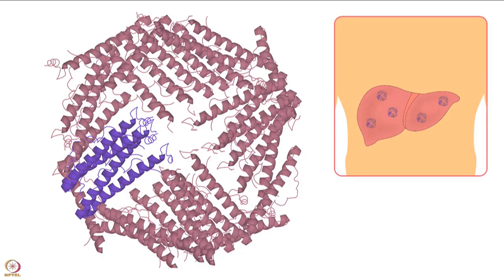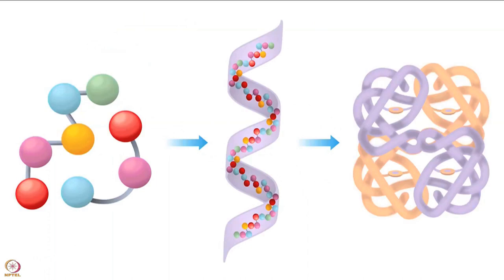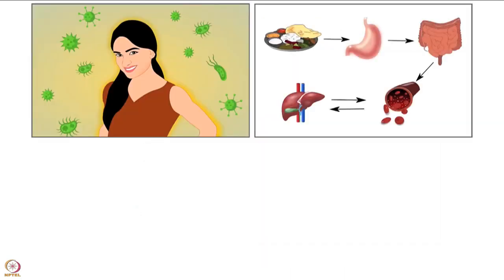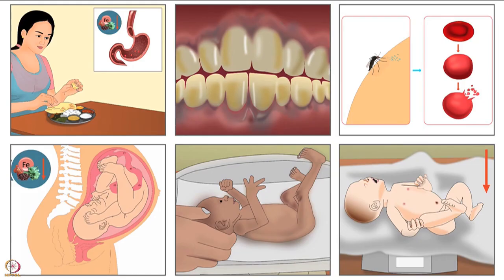Our body has 70% of its iron in red blood cells. 25% is stored as ferritin in the liver, spleen and bone marrow. 6% of iron is a component of protein, which is required for immune functions, metabolism and collagen synthesis. We will now learn about the causes of iron deficiency.